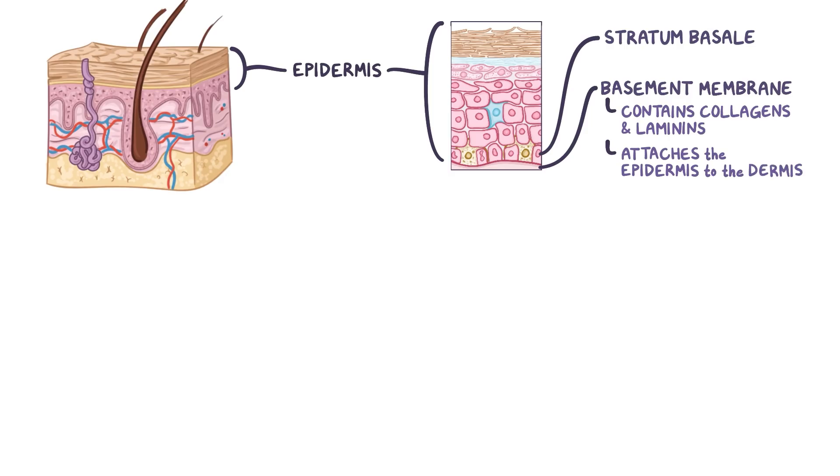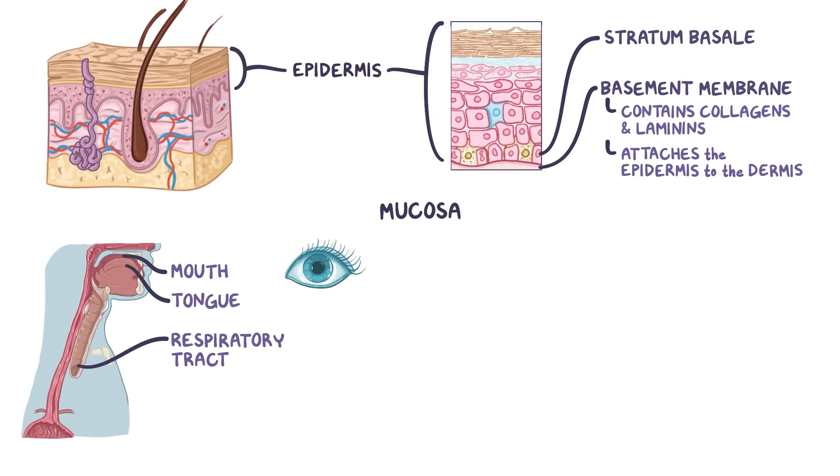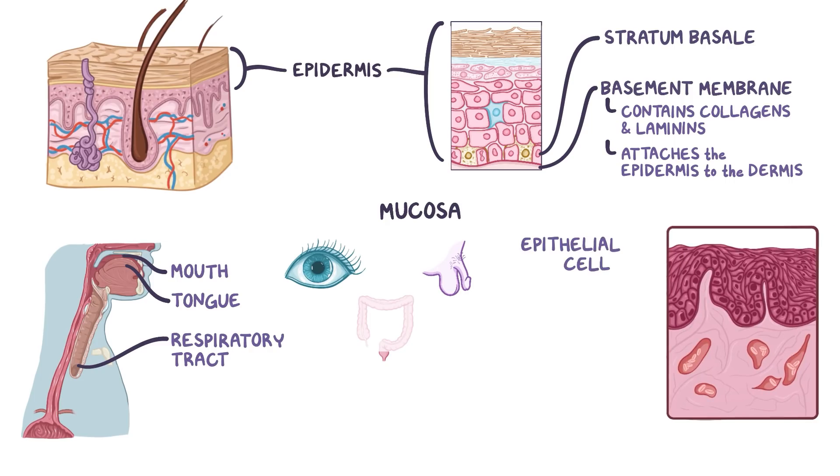Similar to how the skin lines the outside of the body, mucous membranes, or mucosa, line inner body surfaces like the mouth, tongue, respiratory tract, conjunctiva of the eyes, genitals, and anus. Mucosa is made up of one or more layers of epithelial cells, which are attached to a basement membrane that sits on top of a layer called the lamina propria.